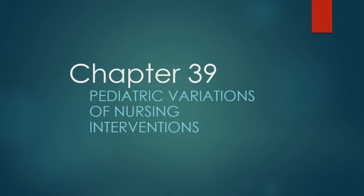This is Kathy Knipfer, instructor for Nursing 2203, recording the Pediatric Lecture for Chapter 39, Pediatric Variations of Nursing Intervention.